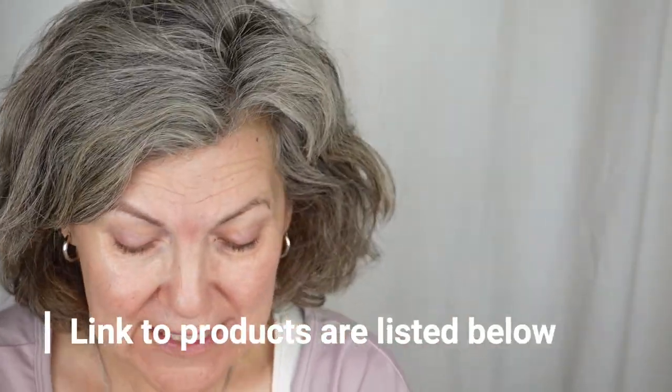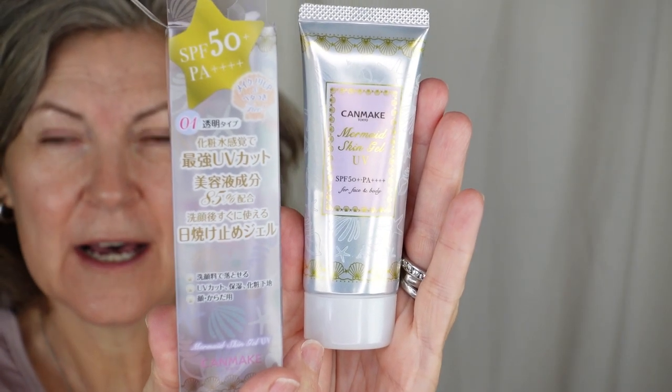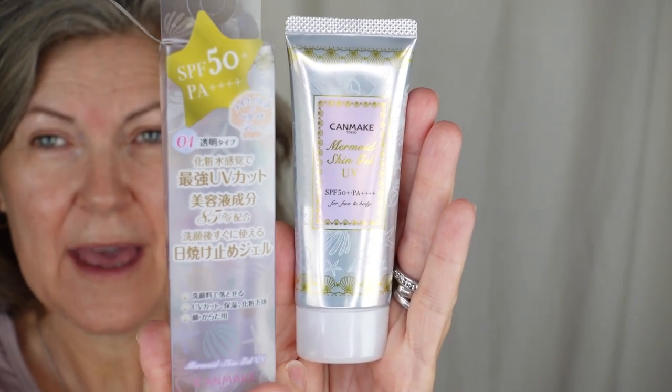I'm just playing around today, getting ready for the day. I am testing my Canmake Mermaid Gel. I got this off of eBay — you can also get it off of YesStyle. It's a sunscreen and I think this is probably like the fourth day I've worn it, but today I've got it just on this half of my face just for the video. After this I'll probably wash my face and start over, because I'm not going to go all day with just half sunscreen, but it's really nice and I like it.